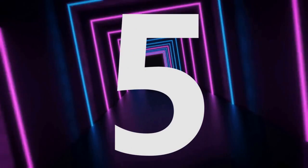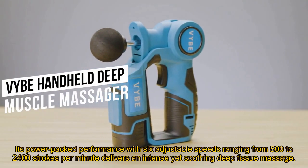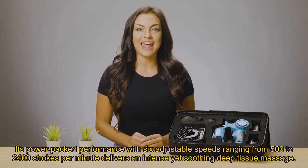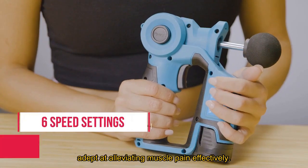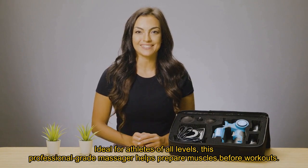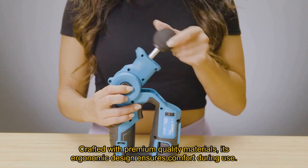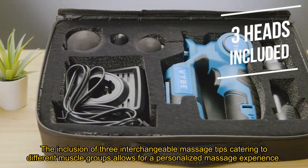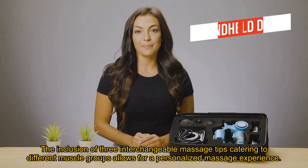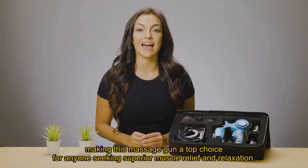Number 5. The Vibe Percussion Massage Gun is an absolute game-changer in the realm of massage guns. Its power-packed performance with six adjustable speeds ranging from 500 to 2,400 strokes per minute delivers an intense yet soothing deep tissue massage, adept at alleviating muscle pain effectively. Ideal for athletes of all levels, this professional-grade massager helps prepare muscles before workouts and aids in post-workout recovery. Crafted with premium quality materials, its ergonomic design ensures comfort during use, while the easily accessible power push-button adds convenience. The inclusion of three interchangeable massage tips catering to different muscle groups allows for a personalized massage experience. Its versatility and effectiveness make it a standout Christmas gift, sure to be a hit among friends and family, making this massage gun a top choice for anyone seeking superior muscle relief and relaxation.